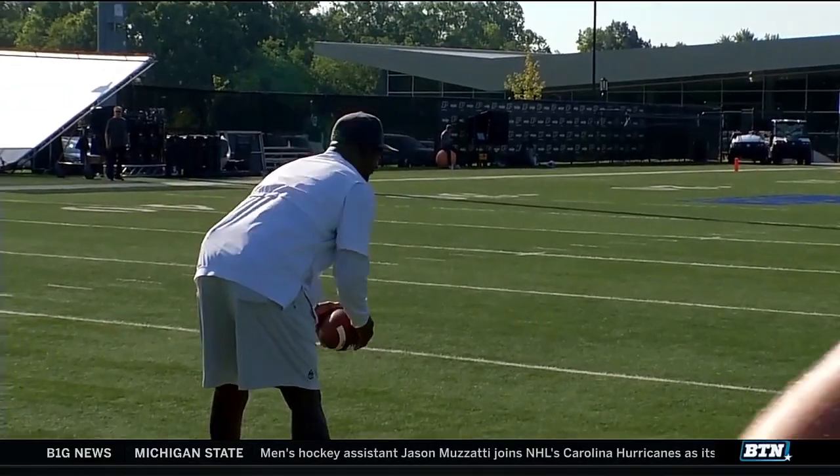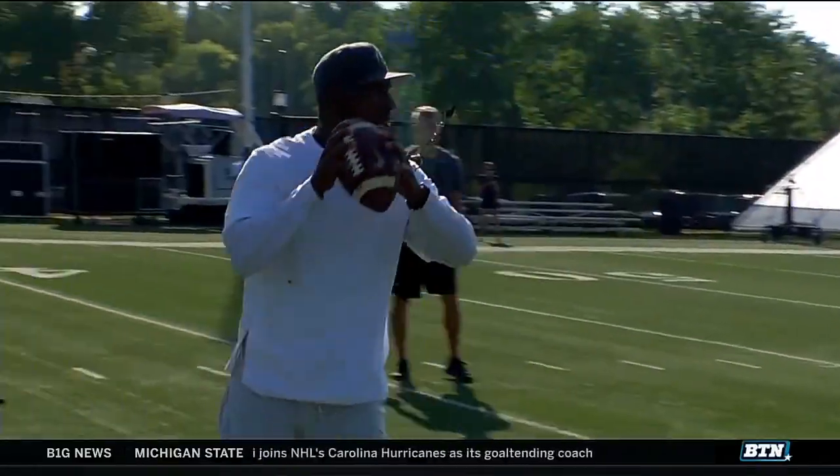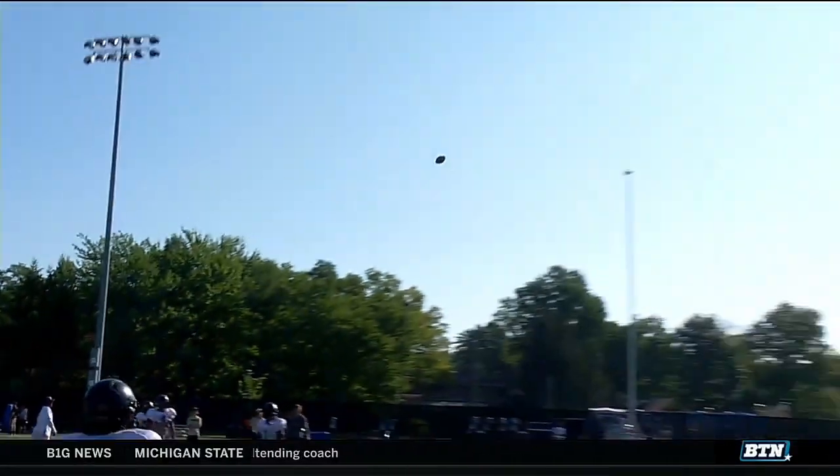Said! Pass, hi-hat. Said hit! Play action — safety's got to get deep. You got to get back, safety!